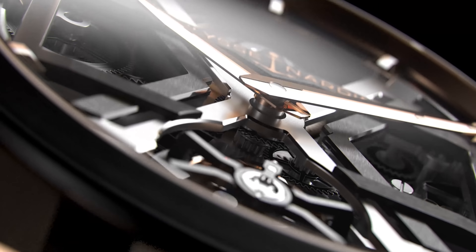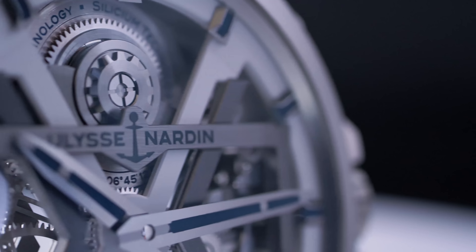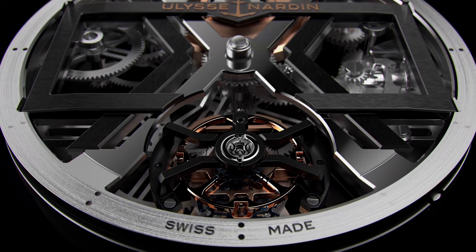The Blast is a flying tourbillon manufacture movement with a siliceum escapement. It is proposed in an automatic version with a micro rotor placed at 12 o'clock. You will find 137 components in this movement. The power reserve is 72 hours and the frequency is 2.5 Hz.